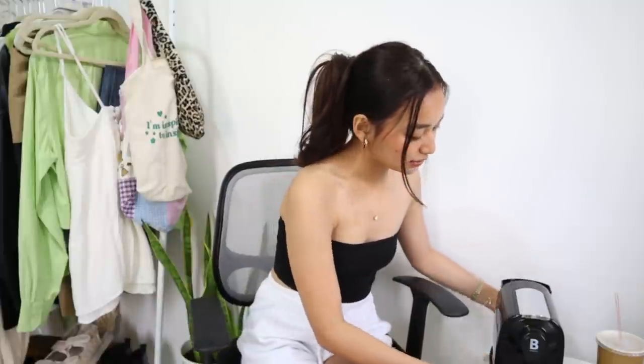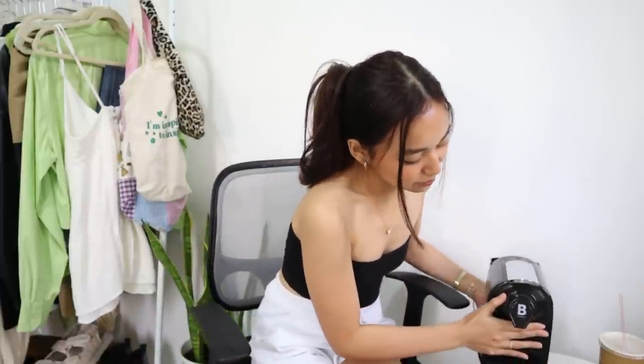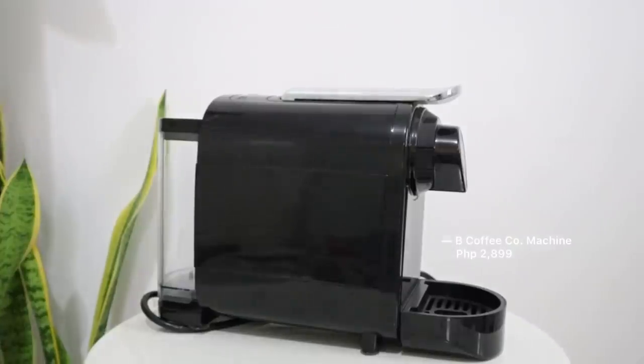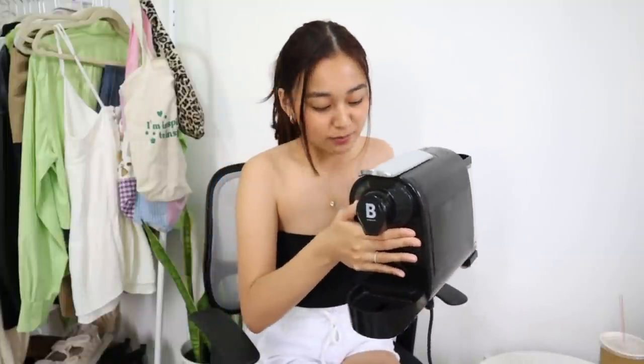If you have a bigger budget and you want to gift something a little bit extra but not too expensive, I recommend this — my B-Coffee machine. It looks like this. I've been using this one for how many months already — siguro magwa one year na to sa akin. This is Nespresso compatible, so if you're a fan of Nespresso coffee pods, you can buy those and compatible pa rin siya dito. We love this in our house.